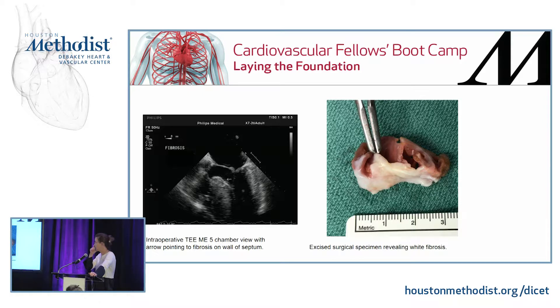This is a patient where we performed intraoperative TEE — a midesophageal five-chamber view. The white arrow points to the fibrosis, and this is the specimen the surgeon resected. That white fibrosis can actually guide the surgeon in determining the extent and location of his incision.